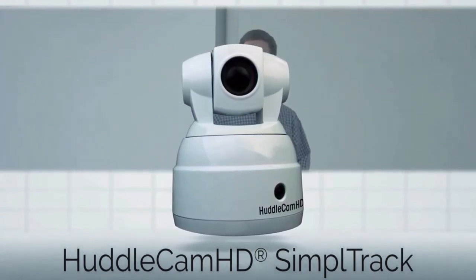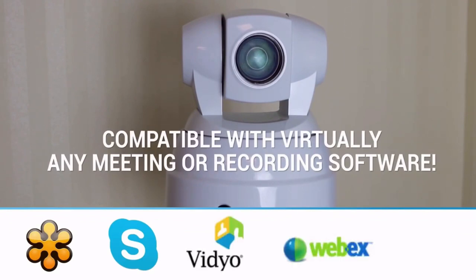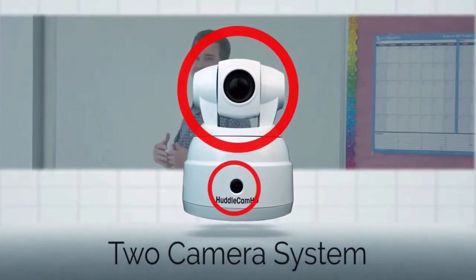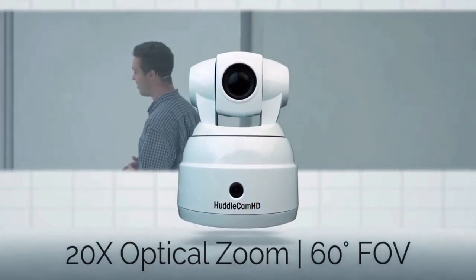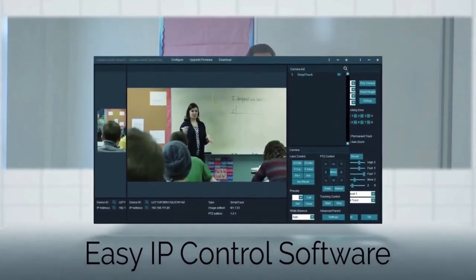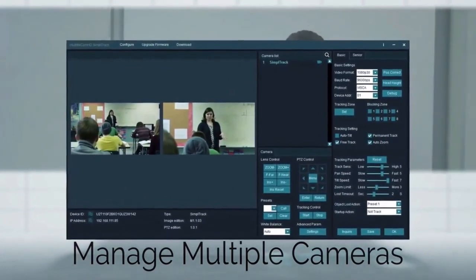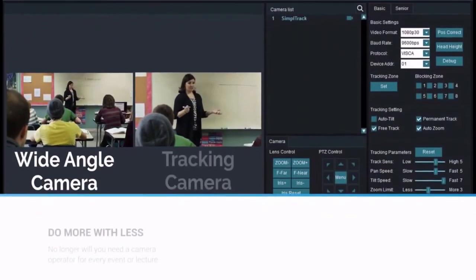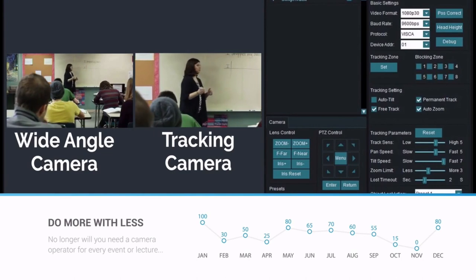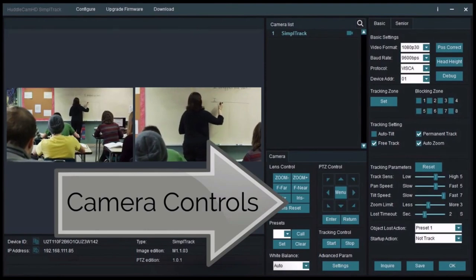The Simple Track is going to be compatible with virtually any software — your current video conferencing, recording, or broadcast software. It's a two-camera system with a front wide-angle camera and a pan-tilt-zoom camera above with 20x optical zoom and a 60-degree field of view. It comes with easy IP control software so you can manage multiple cameras, set camera settings, and put them all on your network. Once on your network, cameras all pop up in that IP software.